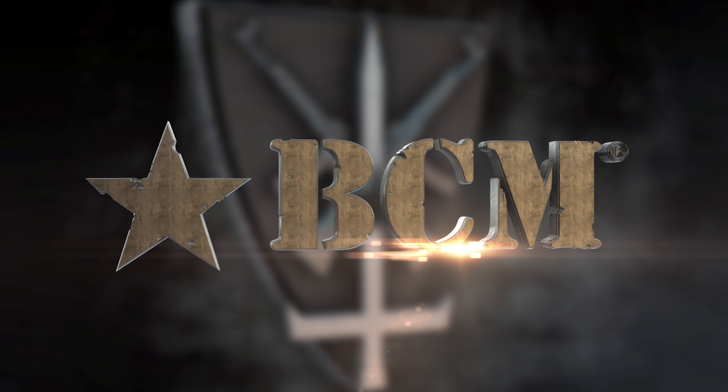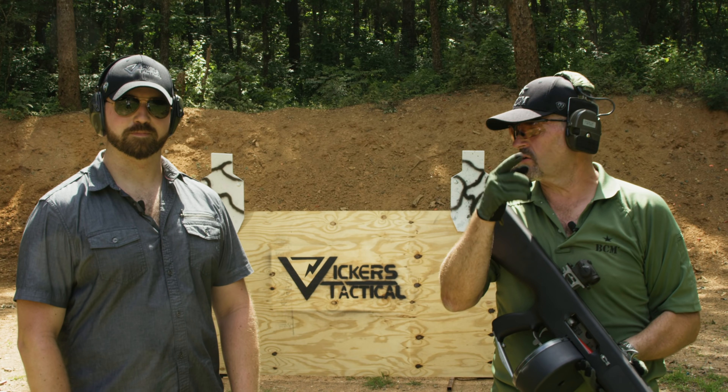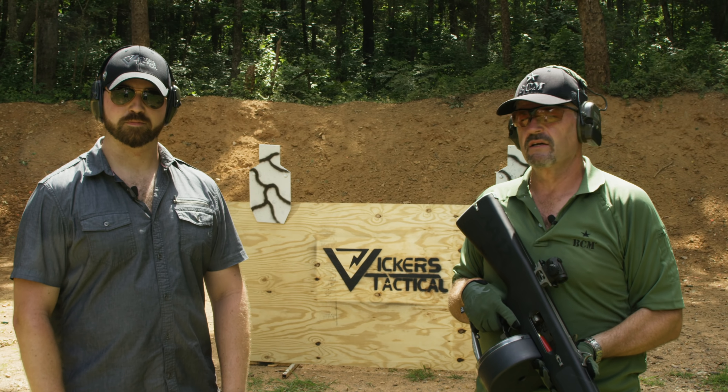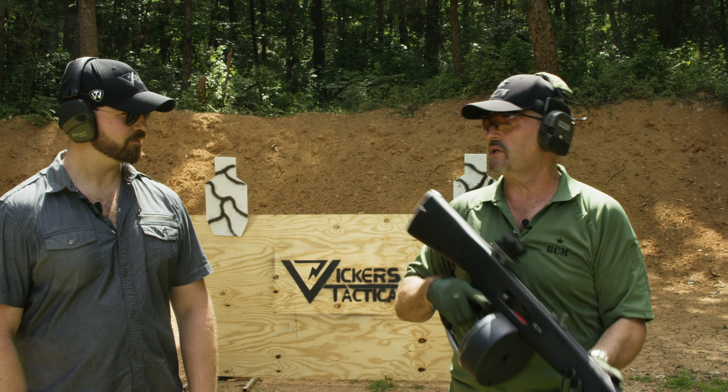This segment brought to you by Bravo Company USA. Hey gang, Larry Vickers here, Vickers Tactical Channel. I'm out here with my buddy Jonathan Babs from Sienna Armory, and he's got a carnival challenge for me today featuring the AA-12. What do you got?